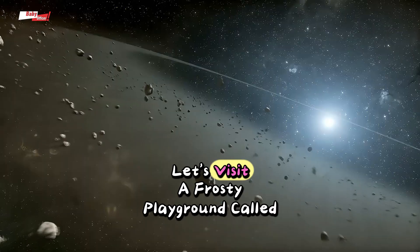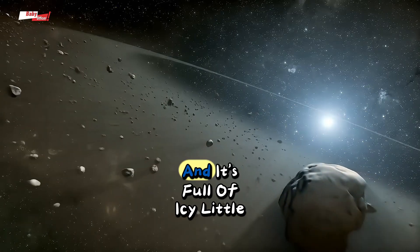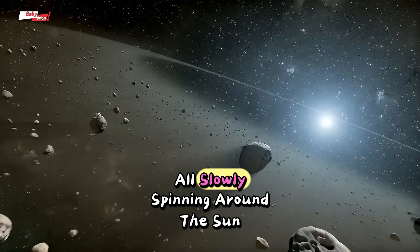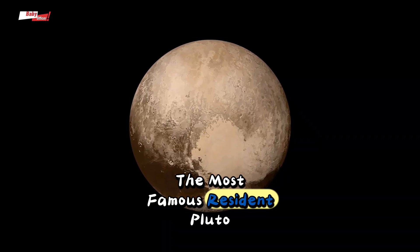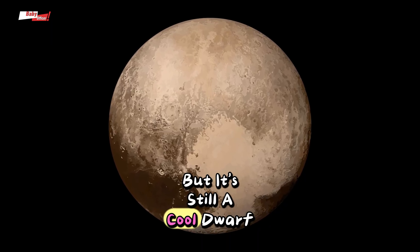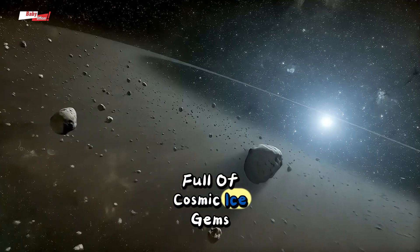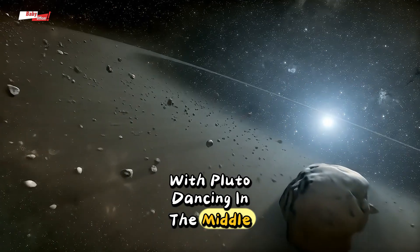Now let's visit a frosty playground called the Kuiper Belt. It's way out past Neptune, and it's full of icy little rocks and mini-planets. Some look like snowballs, some like glittery ice cubes, all slowly spinning around the sun. The most famous resident, Pluto — it's no longer called a big planet, but it's still a cool dwarf planet hanging out with its tiny friends. The Kuiper Belt is like a chilly treasure chest full of cosmic ice gems. Can you imagine drawing a wintry Kuiper Belt with Pluto dancing in the middle?